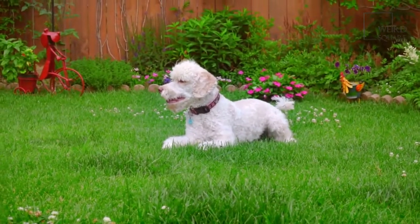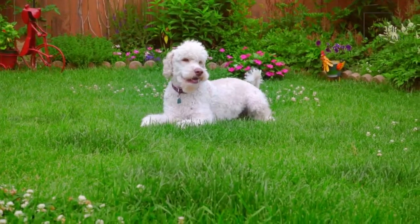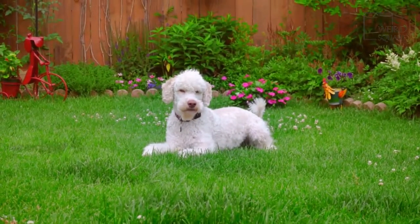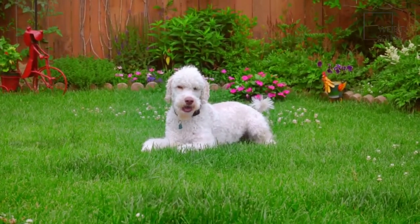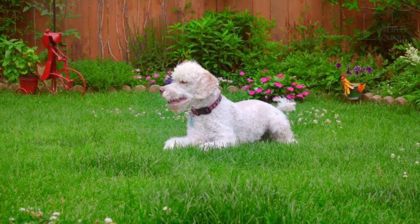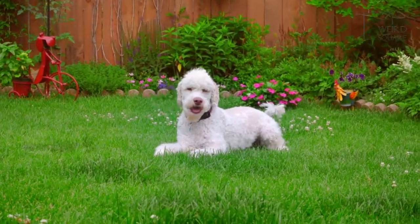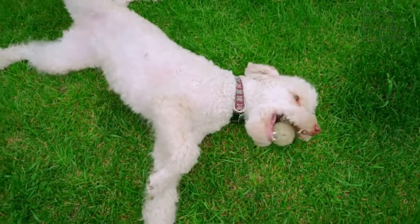Goldendoodles are a type of hybrid dog, though their pedigree sometimes earns them the name designer dog. They come from a blend of a golden retriever and a poodle, and were bred so that the personality and temperament of both these dogs could be combined and brought forward. They are medium-sized and often have a shaggy, low-shedding coat.